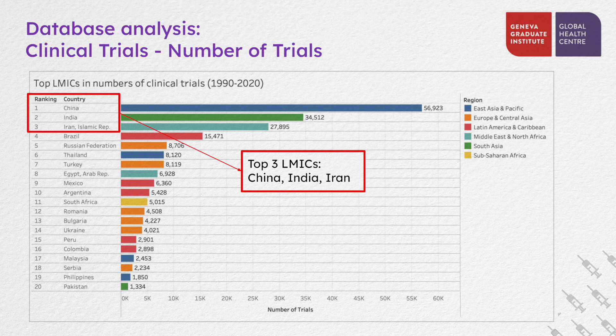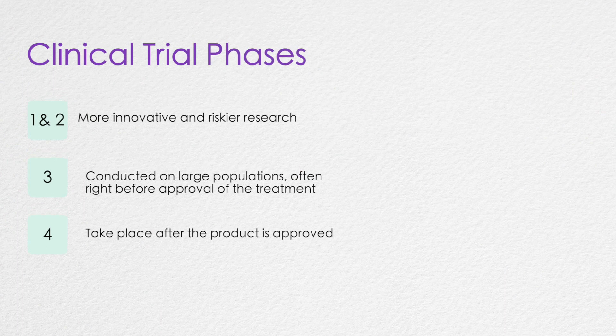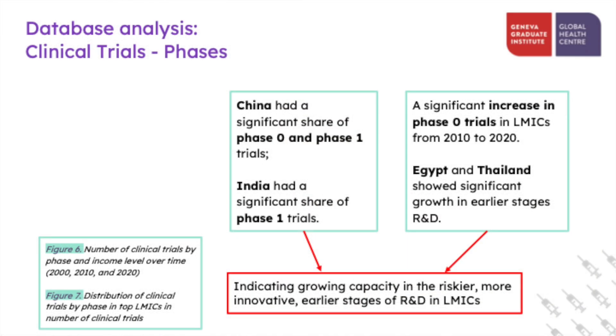We were also interested in the phases of these clinical trials. Clinical trials are usually categorized into four phases. The earlier phases are usually more innovative research and are riskier, while phase three studies are conducted on large populations and are often the step right before a new treatment is approved. Phase four studies take place after the product is approved. We found that most trials were in phase three in both high-income countries and low- and middle-income countries. Most of the top 20 low- and middle-income countries had a relatively larger share of trials in phase two and phase three. However, China and India had a larger proportion of trials in phase zero and phase one.